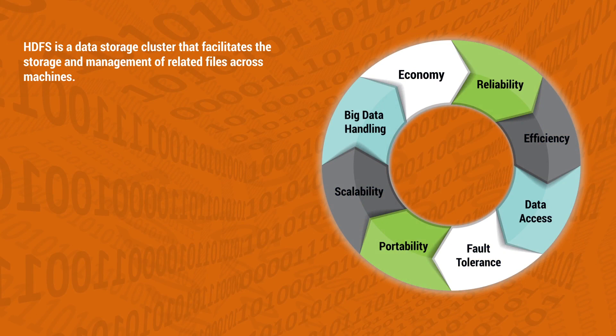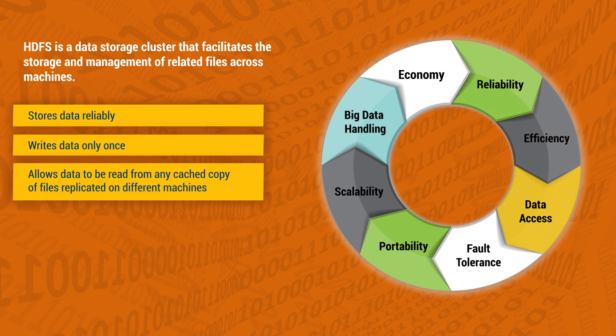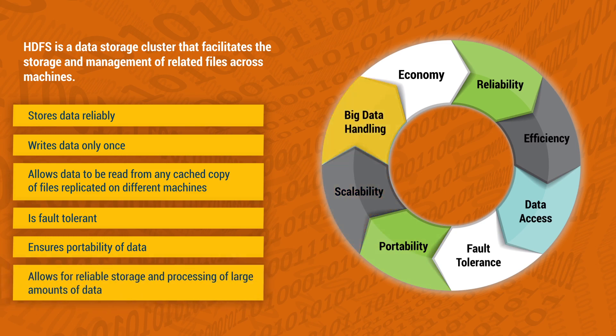HDFS is a data storage cluster that facilitates the storage and management of related files across machines. It offers several unique capabilities and benefits. It stores data reliably — it writes data only once and allows data to be read from any cached copy of files replicated on different machines, removing the need to verify whether data contents have been modified. It is fault-tolerant, detecting faults quickly and applying automatic recovery. It ensures portability of data and processes across heterogeneous commodity hardware and operating systems. Along with scalability, it allows for reliable storage and processing of large amounts of data, as well as economy by distributing data and processing across clusters of commodity personal computers, and offers reliability by automatically maintaining multiple copies of data. All these facilities together make HDFS the perfect solution to handle big data.